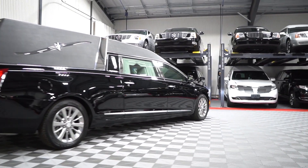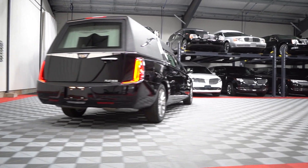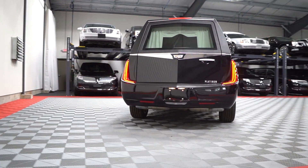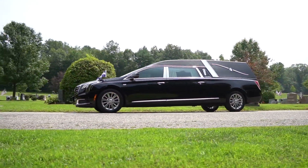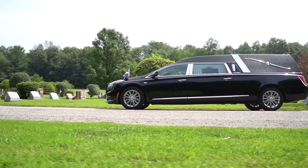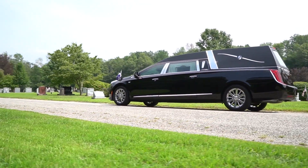This car isn't simply a product — it's been built by the hands of those who have shaped the industry. It's a work of art; it's modern, sleek, and transfixing. The Phoenix by Platinum Coach has once again designed a beautiful hearse with elegance and traditional detailing throughout the entirety of the vehicle.